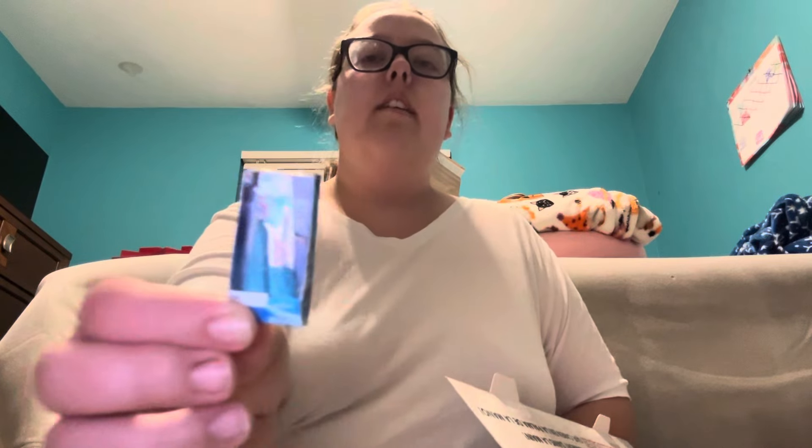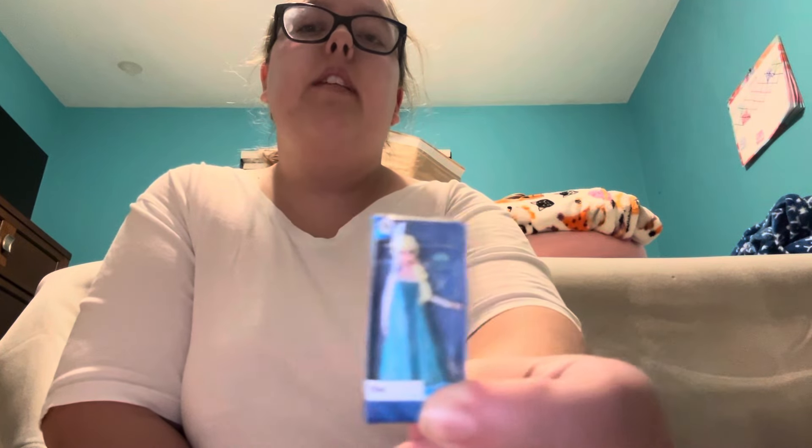If any of you guys are familiar with this movie — I am, and it's one of my favorite movies. Inside day six, I got this Frozen Elsa figurine. Here's an up close of it; I'm trying to get a close-up without a glare. Here's an up close of the Elsa figurine from Frozen.